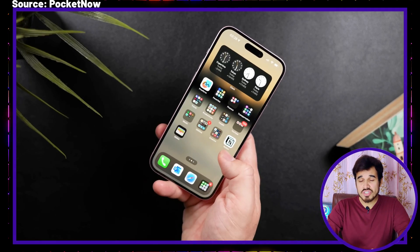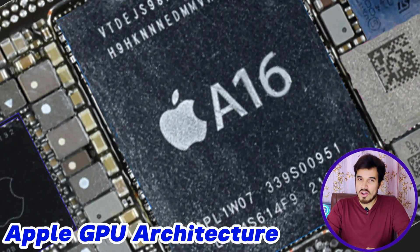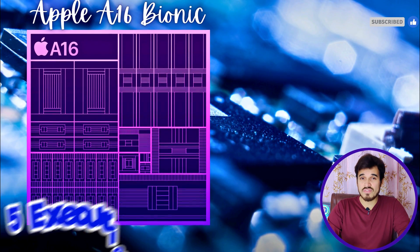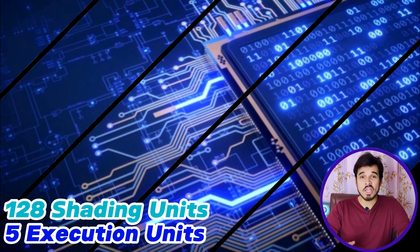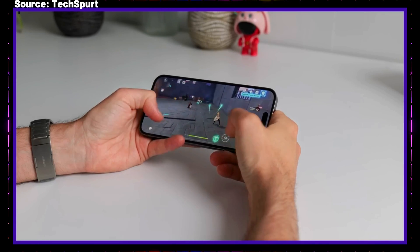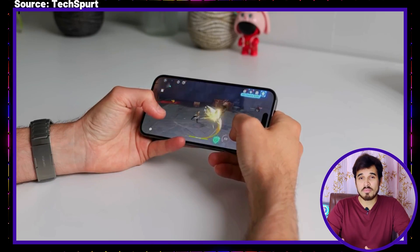The A16 Bionic efficiently balances performance and power consumption. The Apple A16 Bionic GPU is built on an Apple GPU architecture and operates at a frequency of 1.39 GHz. The GPU comprises five execution units, housing a total of 128 shading units, equating to 640 shaders in total. With a performance capability of 1,789 GFLOPS, this GPU demonstrates significant processing power.